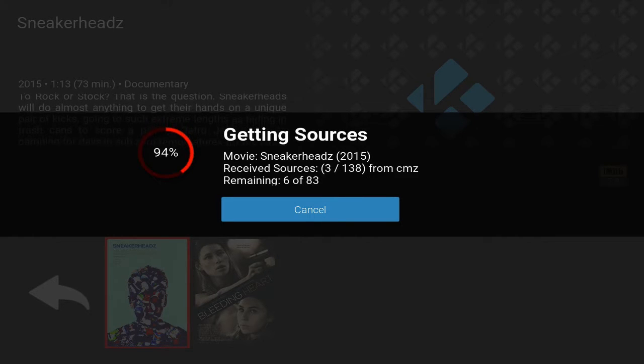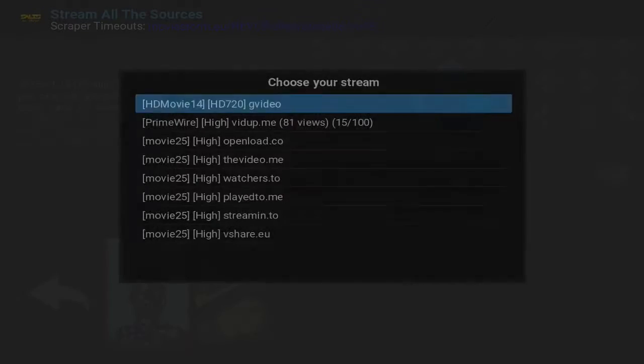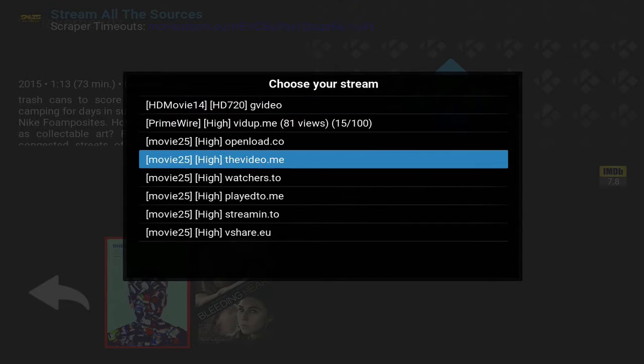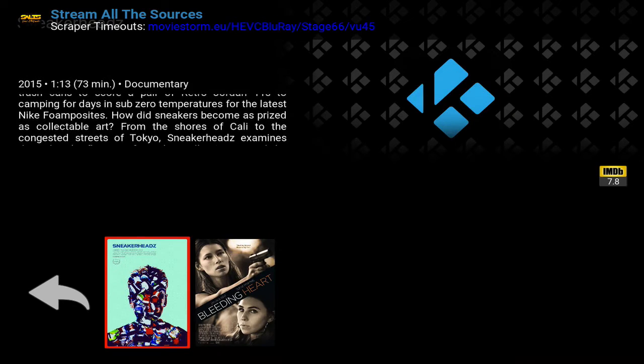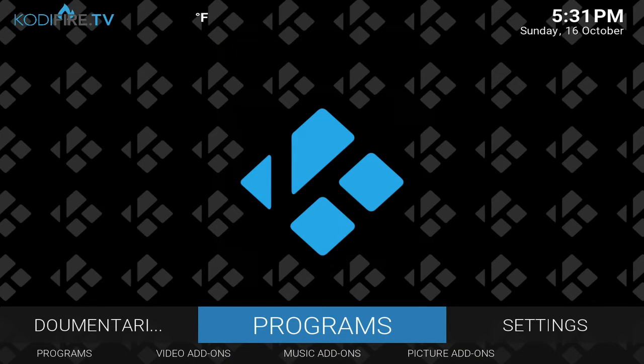This saves you time and is a great way to keep track of everything. I utilize it a lot and recommend that everyone does, in any build or just whatever you're using to stream. It works in Exodus and it works in Salts — those are the ones I know of. You do have to set up the integration and activate it per add-on.